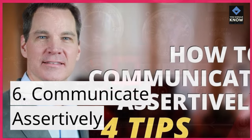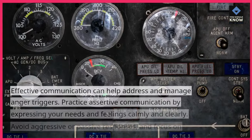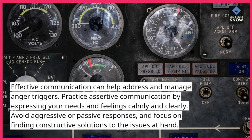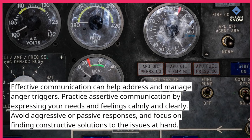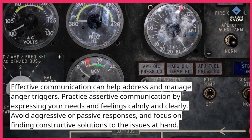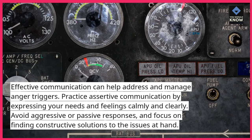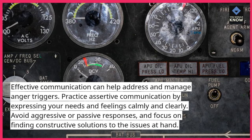6. Communicate assertively. Effective communication can help address and manage anger triggers. Practice assertive communication by expressing your needs and feelings calmly and clearly. Avoid aggressive or passive responses and focus on finding constructive solutions to the issues at hand.